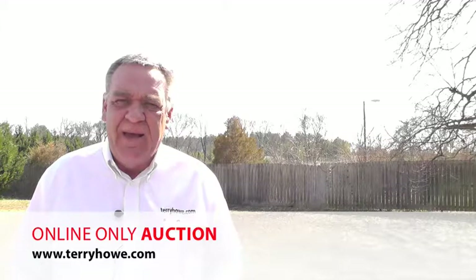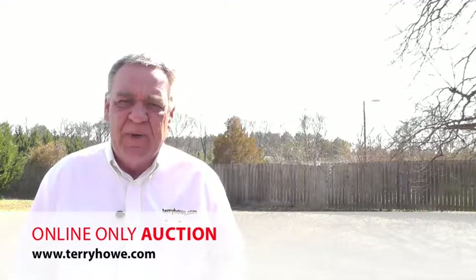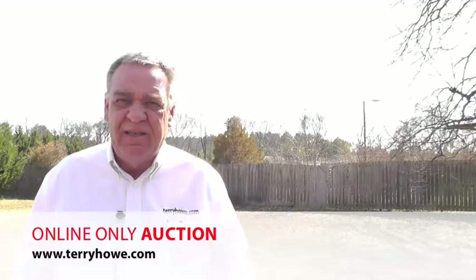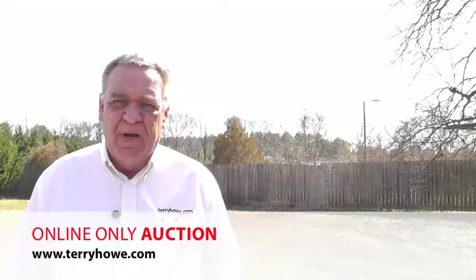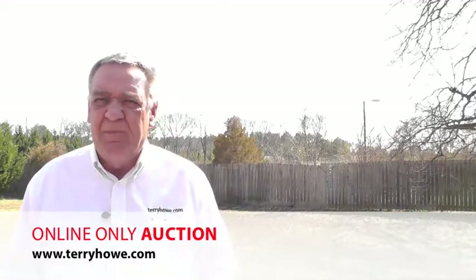So this is a prime piece of property, hard to come by. You might buy it and use it. You might buy it and lease it. There's a lot of people who could use this property because we're going to have repossessions and we're going to have wrecks. Here's a chance to pick up a piece of property that can be used and make some income. A lot of the land we sell, you have to figure out a use for it — this one's already got it in place.